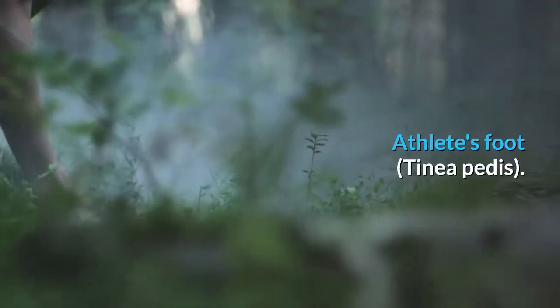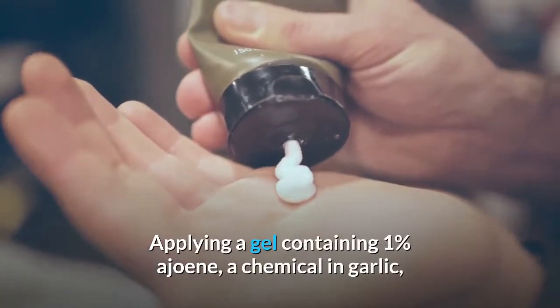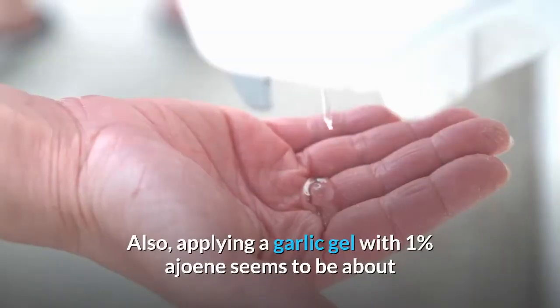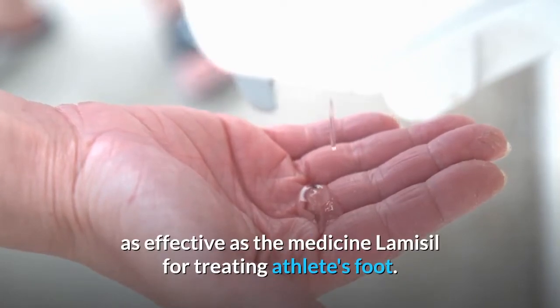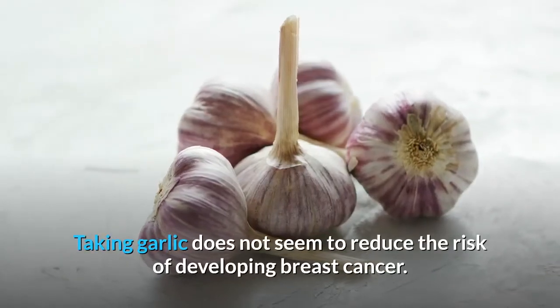Athlete's foot (tinea pedis): Applying a gel containing 1% ajoene (a chemical in garlic) seems to be effective for treating athlete's foot. A garlic gel with 1% ajoene seems to be about as effective as the medicine terbinafine (Lamisil) for treating athlete's foot.